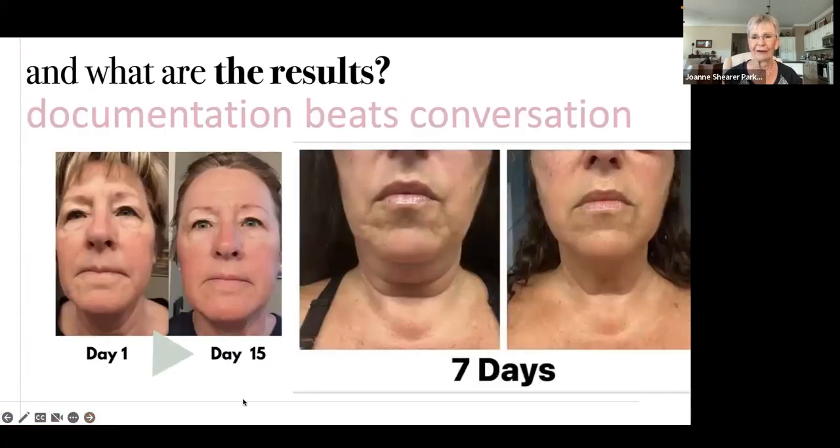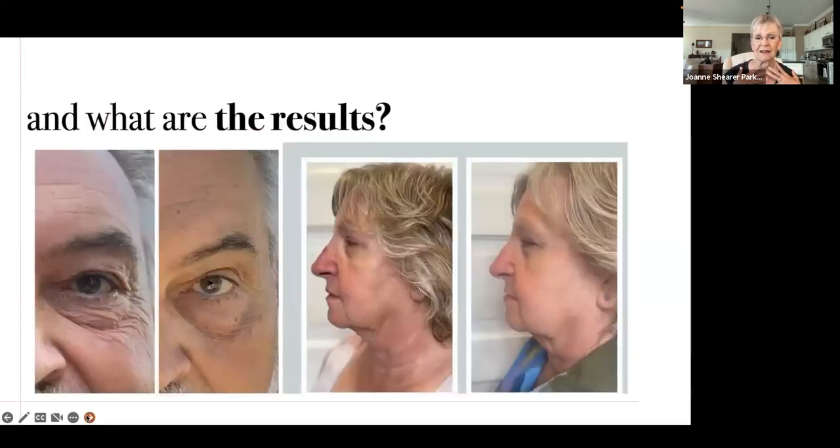I could talk all day about the science — I'm a science geek — but really results and photos beat the conversation. Does this stuff work? That's what you want to know. We can see that some people are getting results within a short time. Look at Kim's face here on the left — in just seven days you see a change and a difference. We see improvement in the saggy skin around the neck.